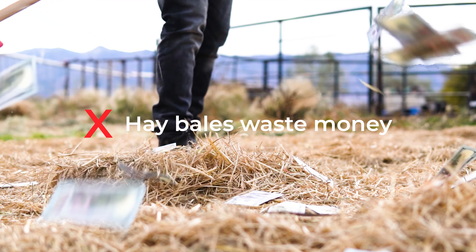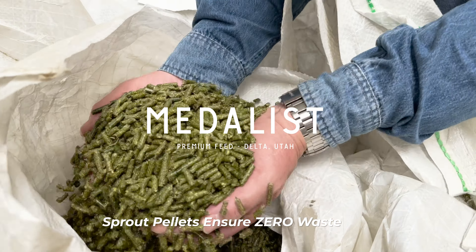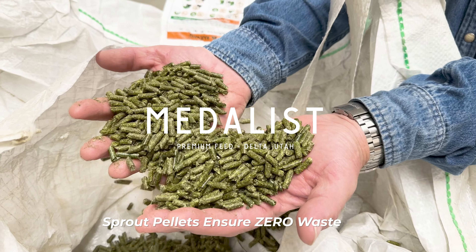Did you know that nearly a third of baled hay ends up as barn floor confetti? Introducing Medalist Sprout Pellets, the horse feed of champions.